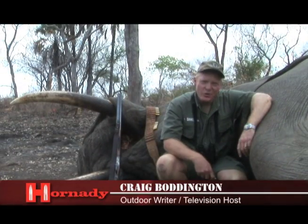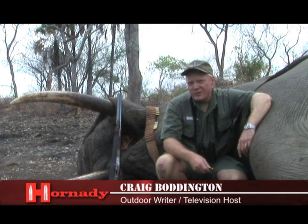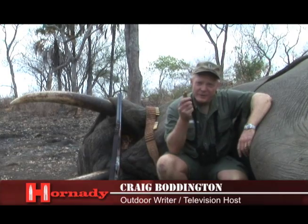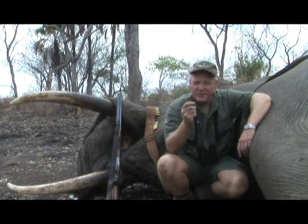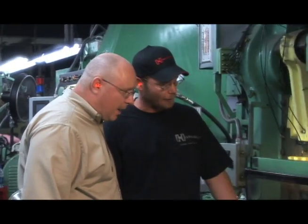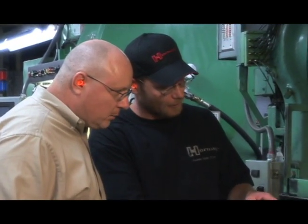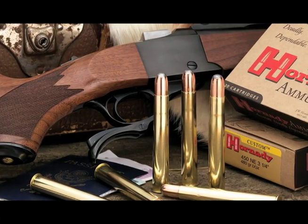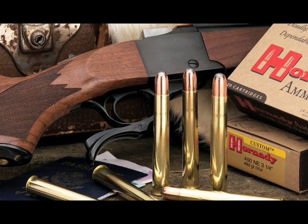Hornady's one of the companies that still offers a full range of non-expanding full metal jacket solids for hunting the biggest game on earth. And when you need a solid, you need one really bad, and there's no substitute. Hornady manufactures both bullets and cartridge cases in-house to the ultra-tight tolerances that have made Hornady synonymous with successful safaris.